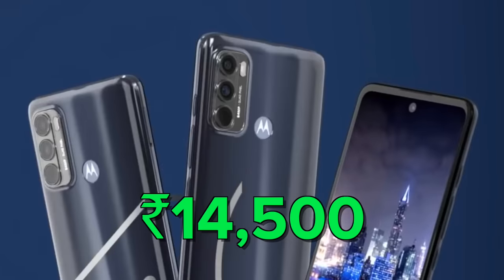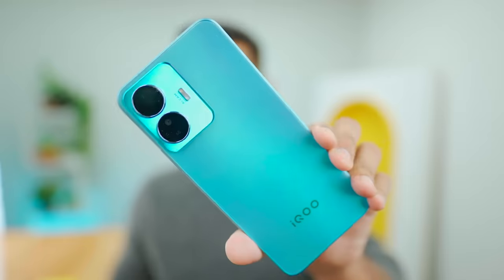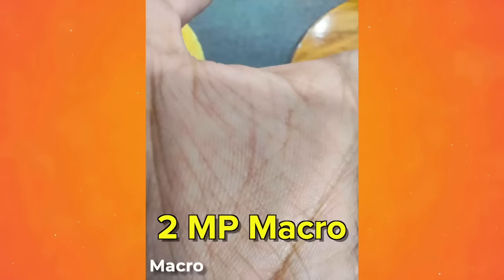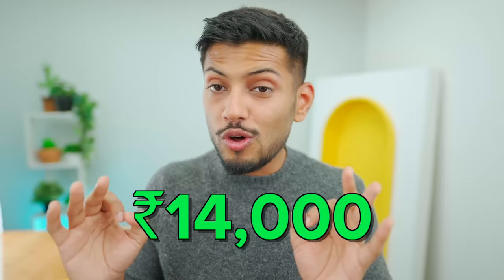Our number one pick is the iQoo Z6 Lite. It has a very different processor — the Snapdragon 4 Gen 1, a 5G chip. The build is plastic and it only has a dual camera setup with a 50MP primary and a 2MP macro. It has a 5000mAh battery and a 120Hz LCD display, making it a complete package. Its price is Rs.15,000. It has added a flagship-level feature, and since it doesn't come with a charger in the box, you can save on cost.